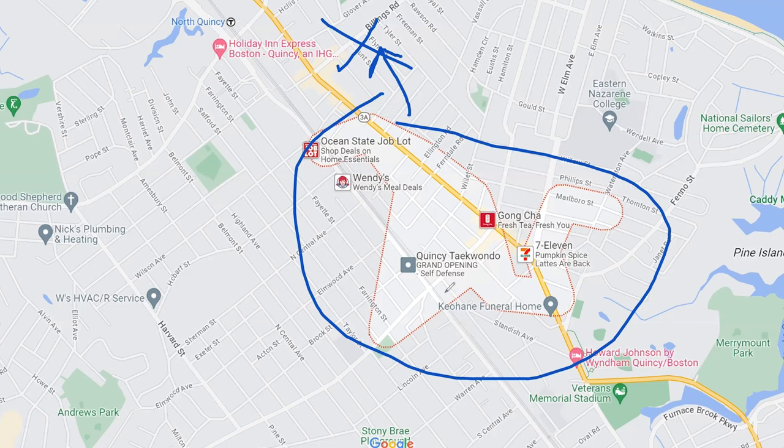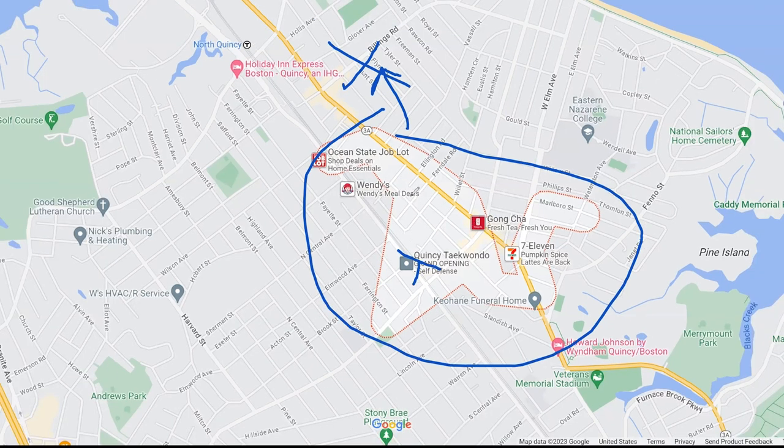For commuting to Boston, probably the best thing for a lot of people is going to be the Wollaston T-Stop, which is somewhere around here. Otherwise, they could come up through 3A into Boston, or some people might jump over to the Granite Ave option to get on 93. So again, a very accessible and very convenient neighborhood to live in.